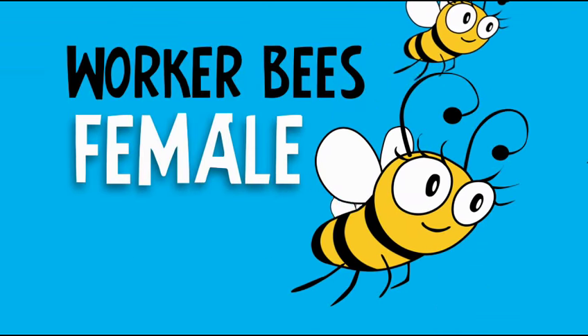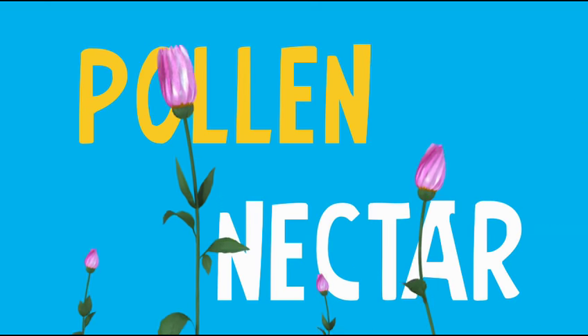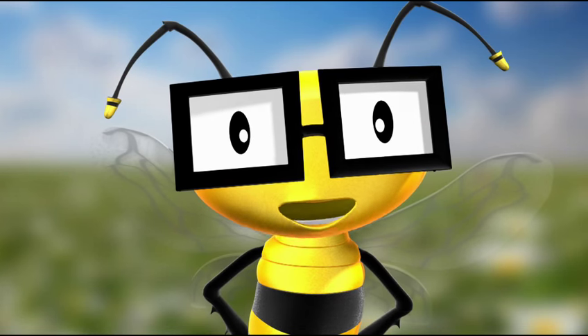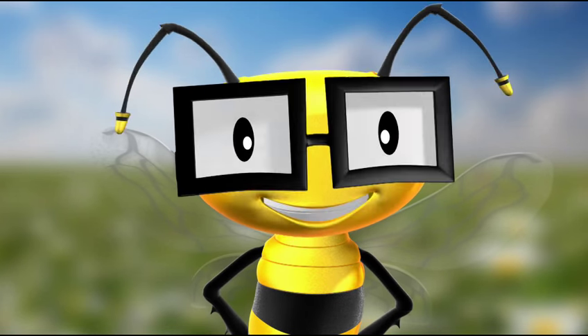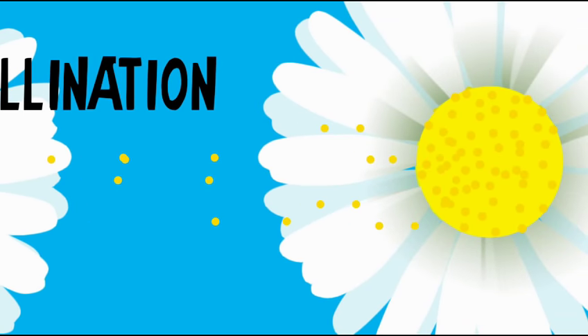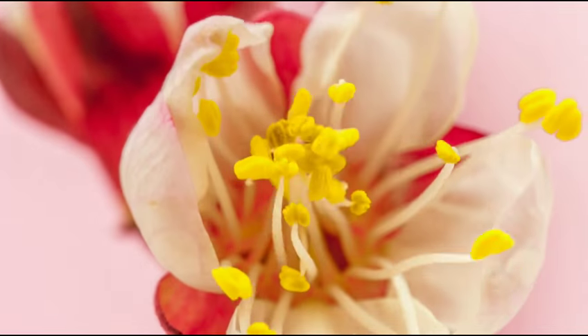Worker bees are female bees. The worker bees are the ones who collect all the pollen and nectar, and that's how those flowers are able to reproduce. It's called pollination. Pollination is the process of transferring pollen from one flower to another. This causes fertilization, the thing that makes new flowers grow.